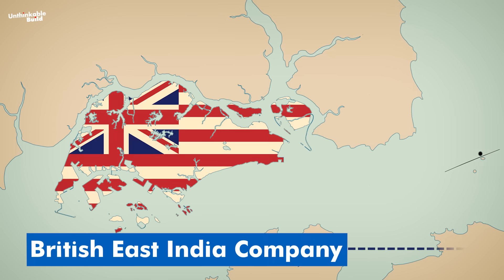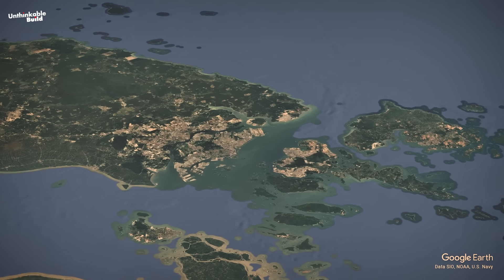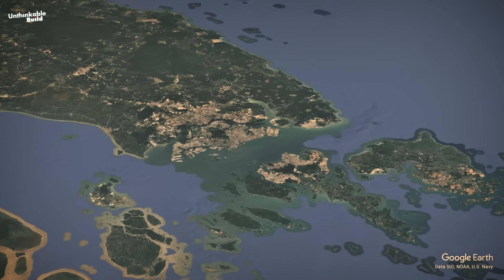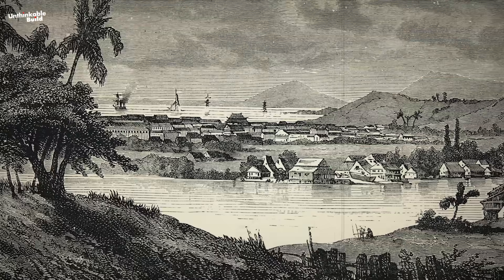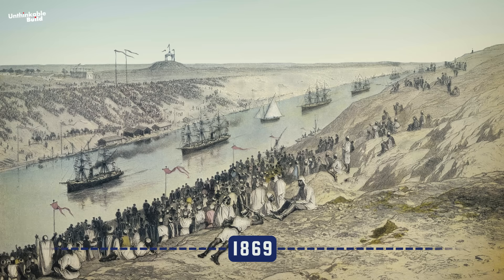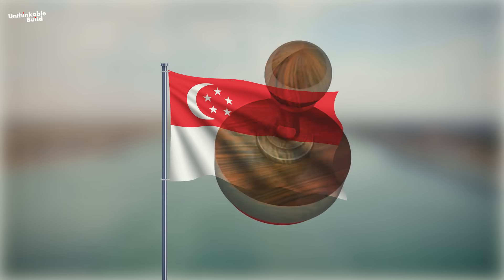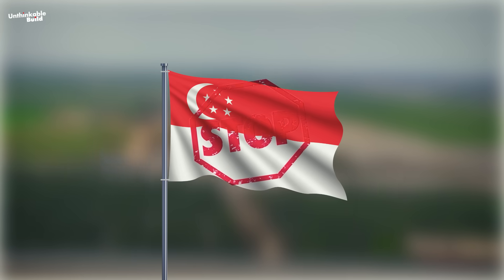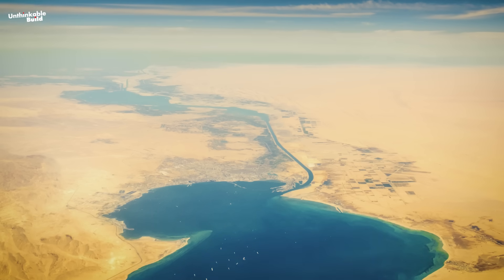Back in 1819, the British East India Company realized that Singapore sat at the perfect point between the Indian Ocean and the South China Sea, so they set up a trading post. That move would define Singapore's future. Then came the Suez Canal in 1869. This shortcut between Europe and Asia turned Singapore into a critical stop on one of the world's busiest shipping lanes — a bridge between the East and the West.